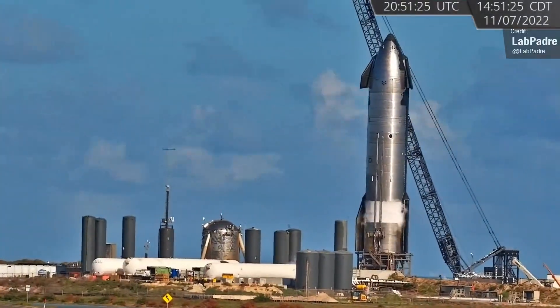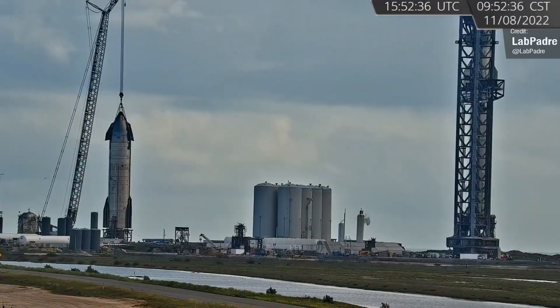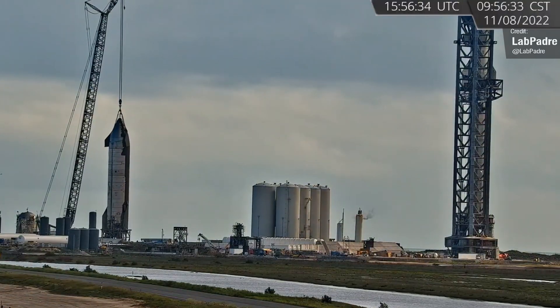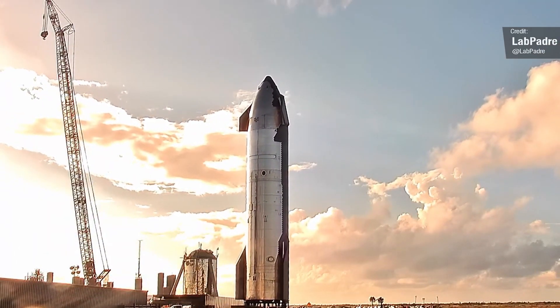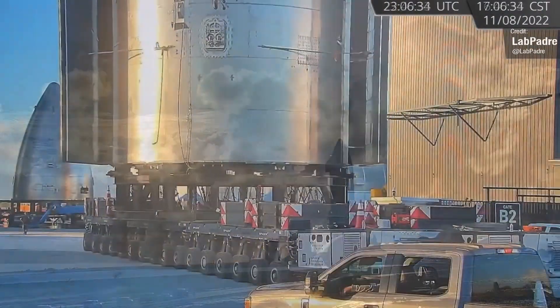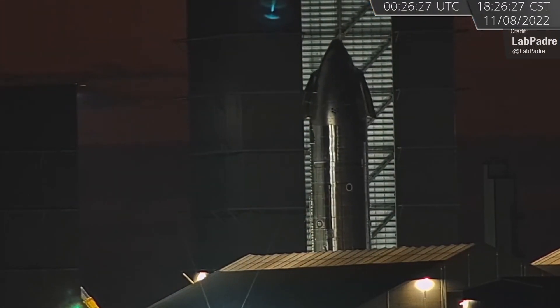We saw Ship 25 undergo more cryogenic testing towards the start of last week, and following this SpaceX lifted it off the pad and transported it back to the High Bay. It's unlikely to go the way of Booster 8 and face permanent retirement — it's almost certainly going back for a round of dotting the I's and crossing the T's, as well as installation of its Raptor 2 engines.